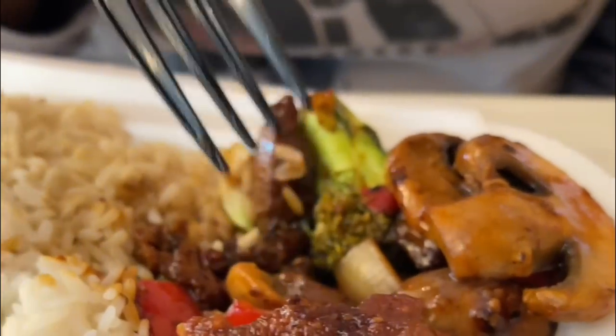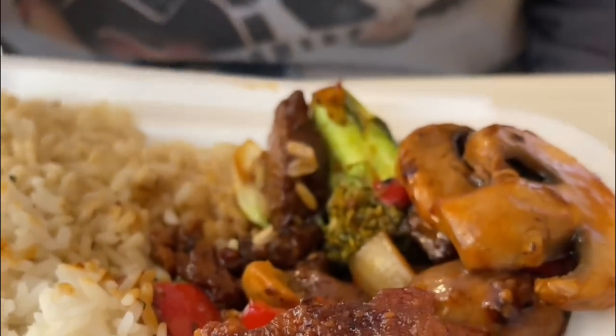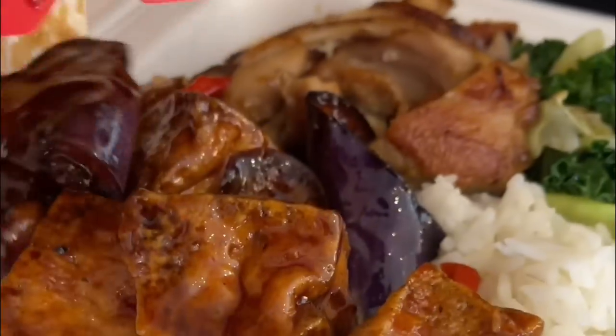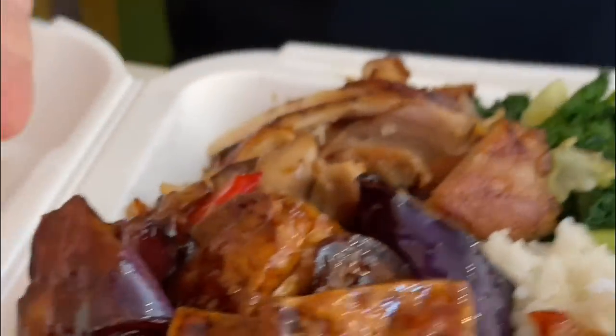Does it taste healthy? The black angus pepper steak tastes healthier than the Beijing beef. The Beijing beef is kind of stir fried in the sauce, so they both taste equally good. All right, now let's take a look — I'm actually just going to dump this right here on this plate. Now that looks like a pretty good full meal.